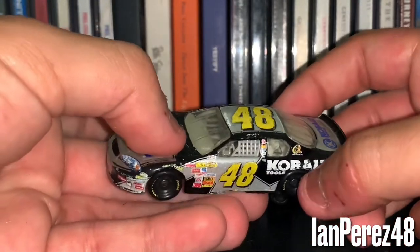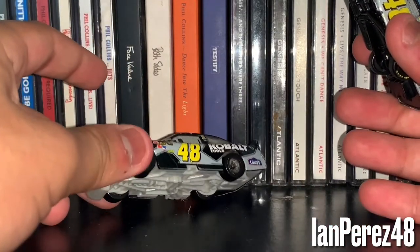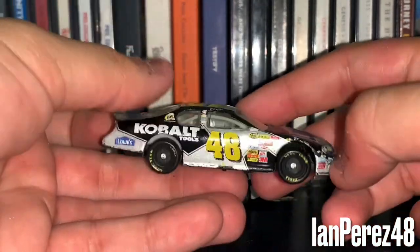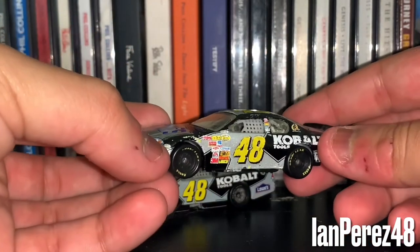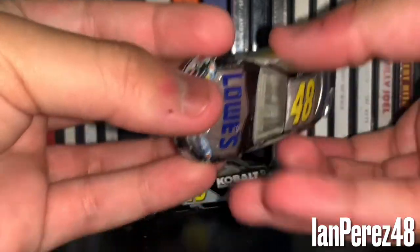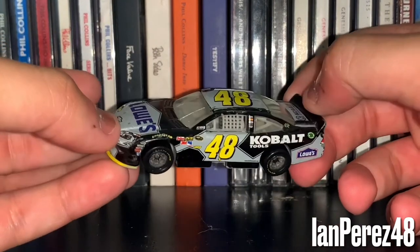Hopefully one of these days I could get the 2008, 2009, and 2010. Who knows if I could ever get the Lionel version of the Cobalt 2011 car. I've always been a huge fan of this paint scheme when I was younger — the coloring and the design just looks so sexy. And if you ask me, the Cobalt Tools paint scheme looks better with the Gen 5.